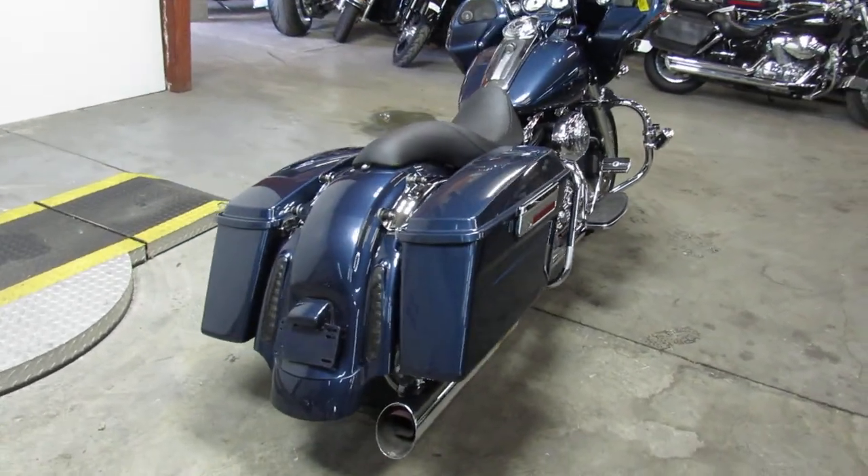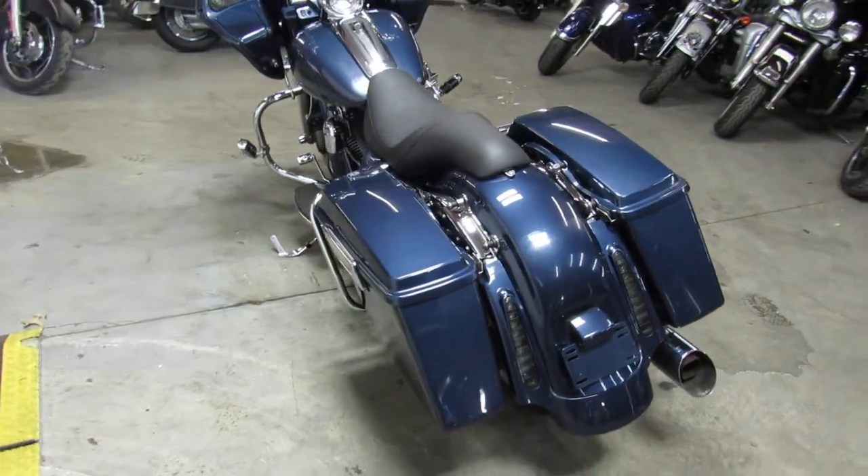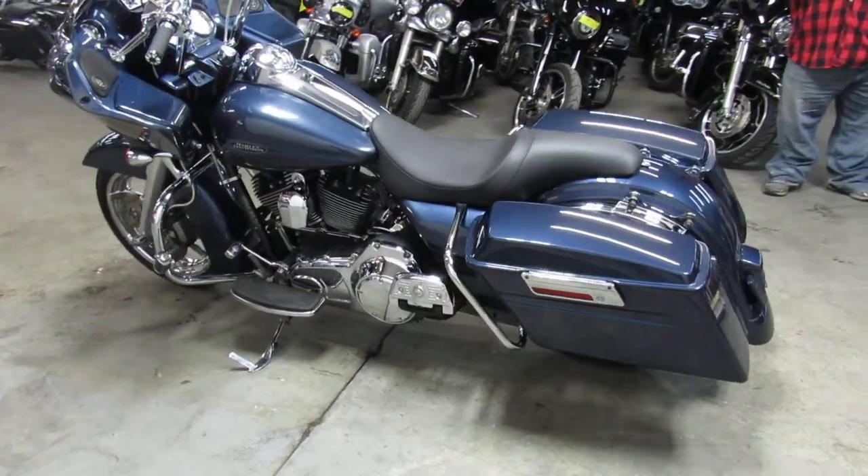Hey guys, ApprovalPowerSports.com here, doing some videos on some Harleys — we're just getting to the showroom. As you guys can probably see in this video, we are packed — over 400 Harleys all under one roof.